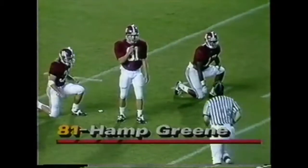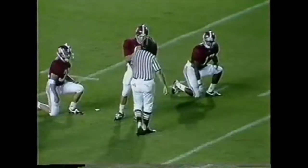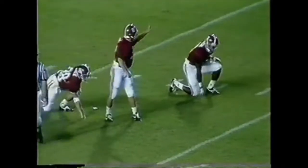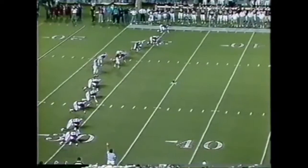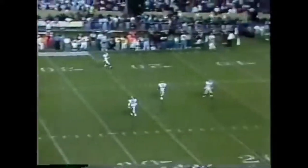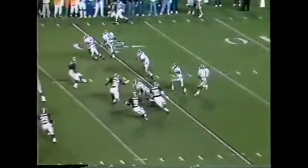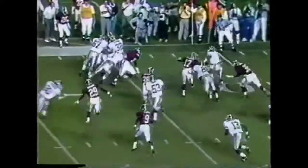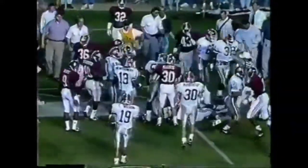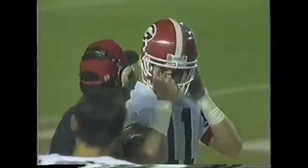Last year's Georgia win has been a rallying cry this week for Alabama. We're set for the kick. Hastings at the 12, and he's brought down at the 25-yard line. That's where Greg Talley will take the offense.